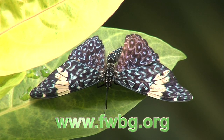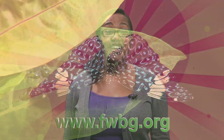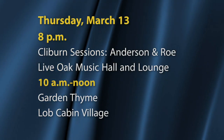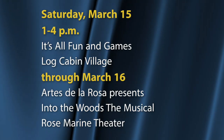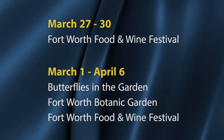Butterflies in the Garden is open through April 6th. You can purchase tickets online at the Botanic Garden's website. Here's a look at other events happening in and around Fort Worth in the next few weeks. For a listing of more events and city meetings, you can always check the website.